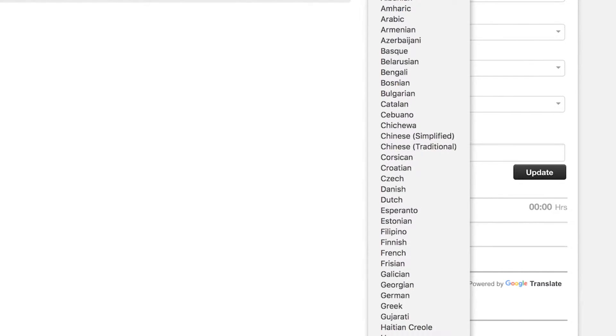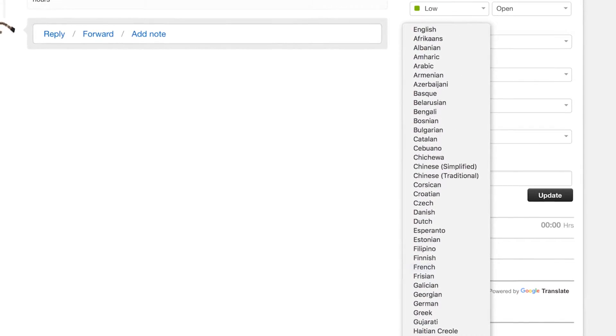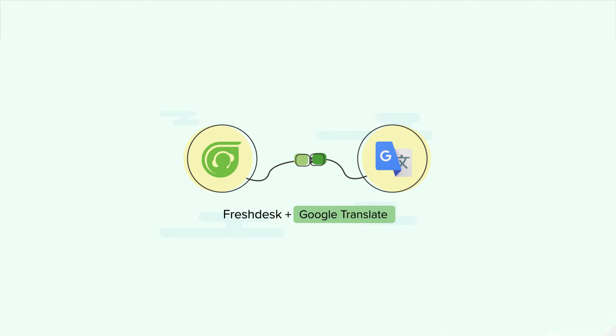With choices of over 100 different languages to translate from, now is your chance to provide your global customers with localized support. Personalize and localize your customer service with the Google Translate app for Freshdesk.